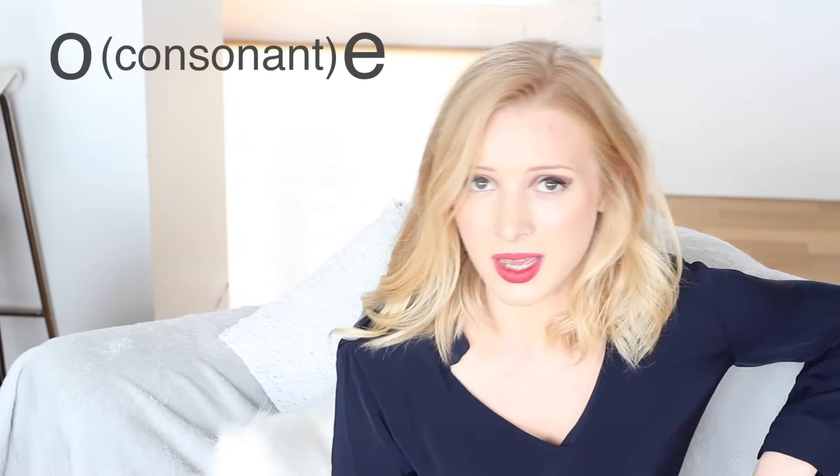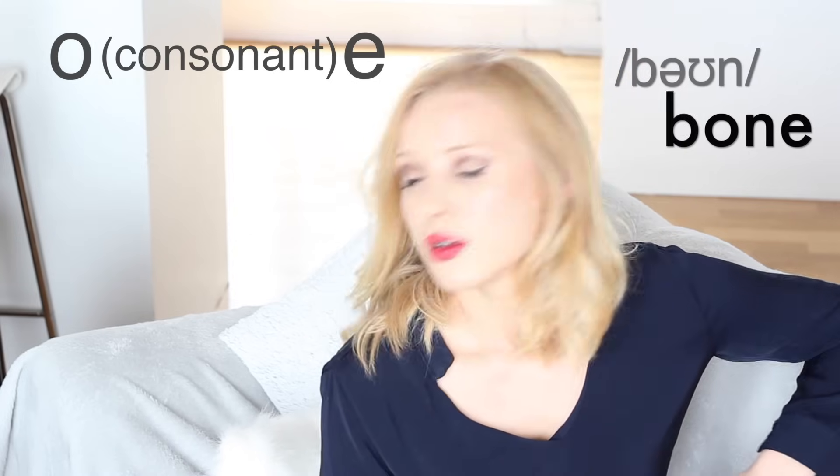So firstly we have the O-consonant-E pattern: bone, bone, close, close.